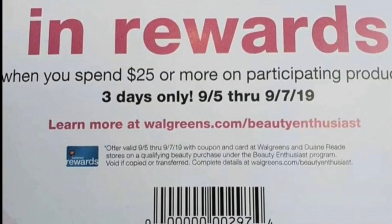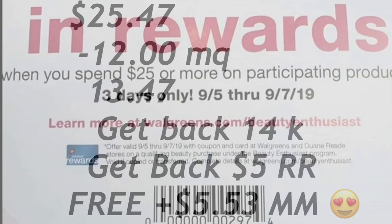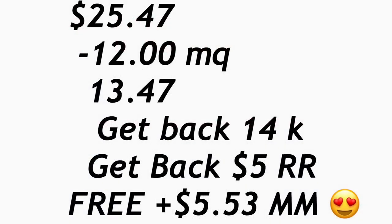For the Almay lipsticks, don't forget that when you purchase three you're still going to get a $5 register award. Your total for this should be $25.47. We have a total of manufacturer coupons of $12 — that's the $10 coupon printing at Walgreens last week for Almay, and then $2 for the Maybelline. After coupons, you'll be paying $13.47 out of pocket.